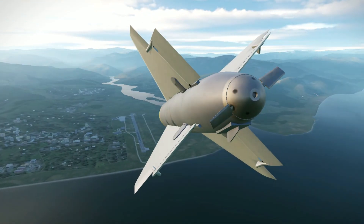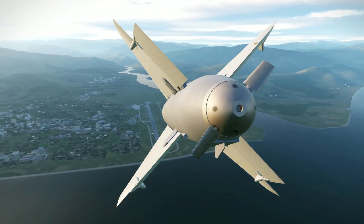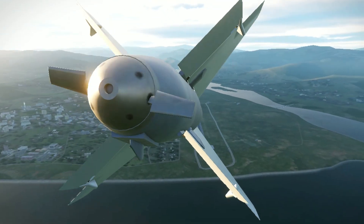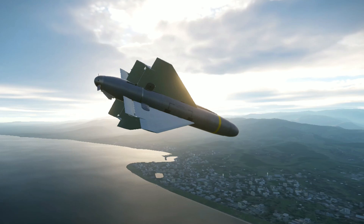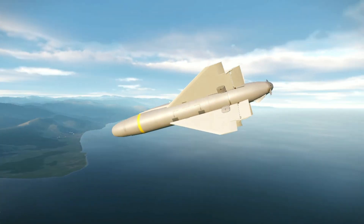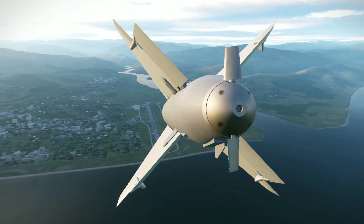It consists of a guidance section, fairing assembly, a warhead section, control section, four wings, four fin adapters, and four fins. The weapon has provision for 30-inch suspension only and is in the 2,000-pound class weapon category.